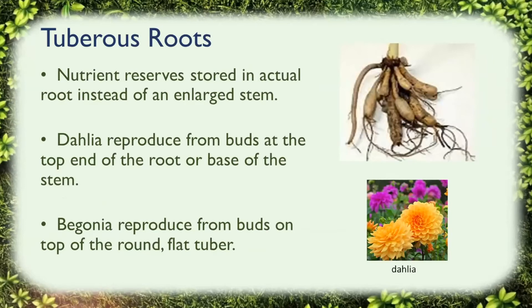Tuberous roots differ from other root structures in that nutrient reserves are stored in an actual root instead of an enlarged stem. For example, the dahlia reproduces buds at the top end of the root or at the very base of the stem. Tuberous roots of a dahlia should not be divided before placing in storage in the fall, but should be divided at planting time. The tuberous-rooted begonia produces from buds on top of the round flat tuber. Once you pull the bulb out of the ground, you can see what type of root it has.